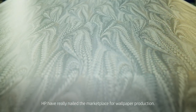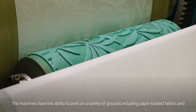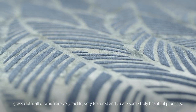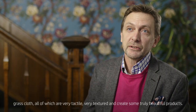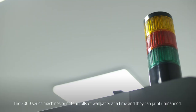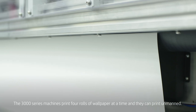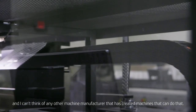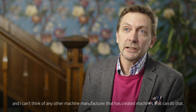HP have really nailed the marketplace for wallpaper production. The machines have the ability to print on a variety of grounds — paper-backed fabrics, grass cloth — all of which are very tactile, very textured, and create some truly beautiful products. The 3000 series machines print four rolls of wallpaper at a time, and they can print unmanned. Load them up in the afternoon, they print all night. I can't think of any other machine manufacturer that has creative machines that can do that.